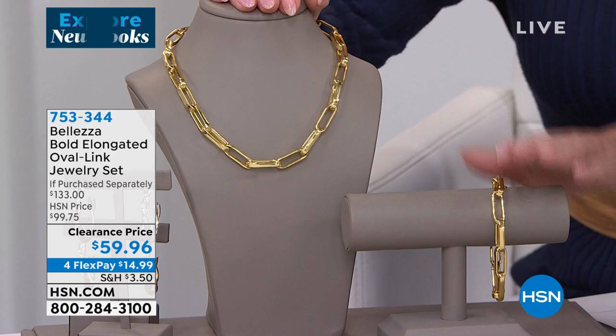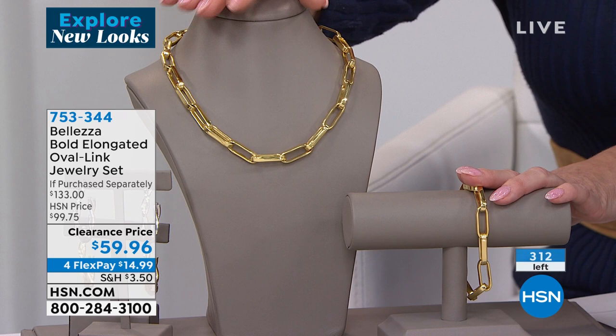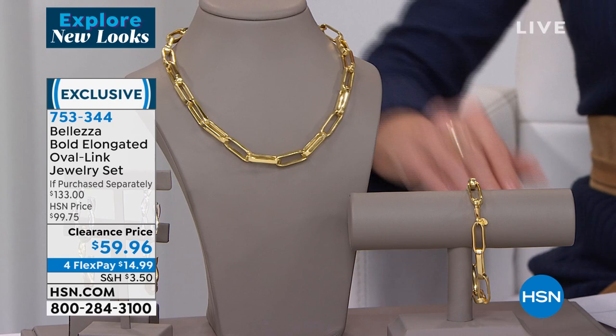This is the paperclip link 18-inch necklace and 8.5-inch bracelet we started the hour with — getting very, very limited. Normally $99, first time ever at $59.96. Now about 310 available. With FlexPay it's $15. You can wear them separately or attach the bracelet to the necklace to elongate it.